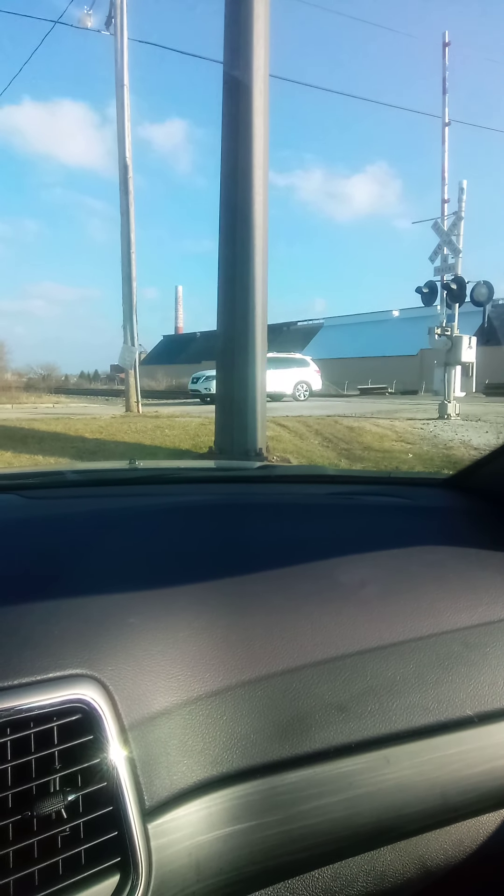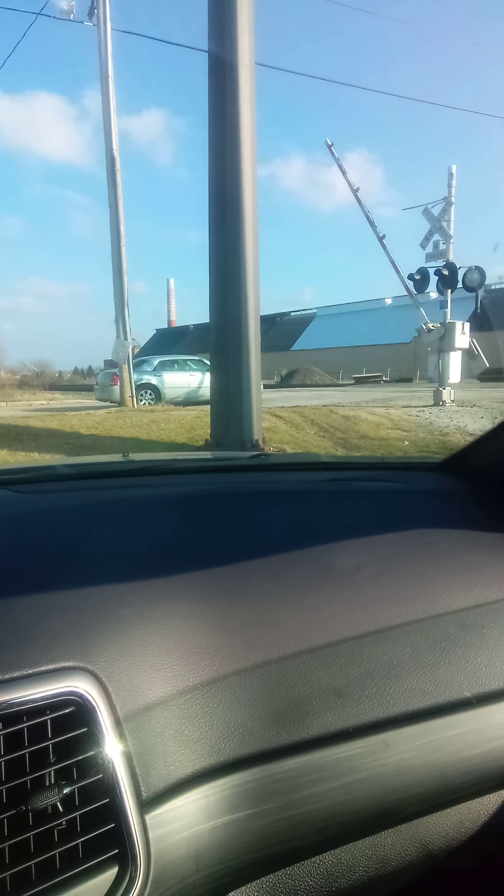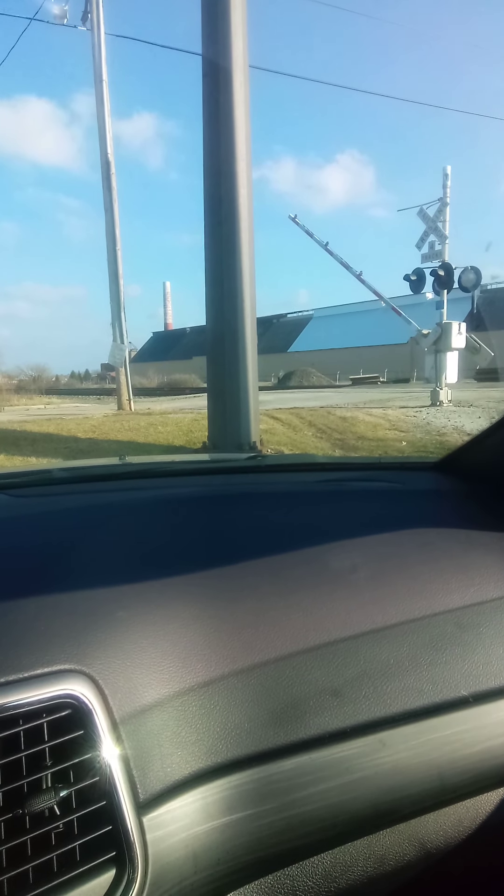Welcome back to the Train Expert channel — got a train, let's check it out. This is train number six. I don't know if train six is a CSX or Norfolk Southern.